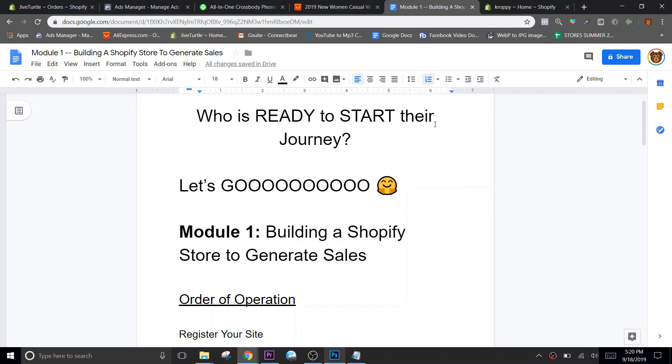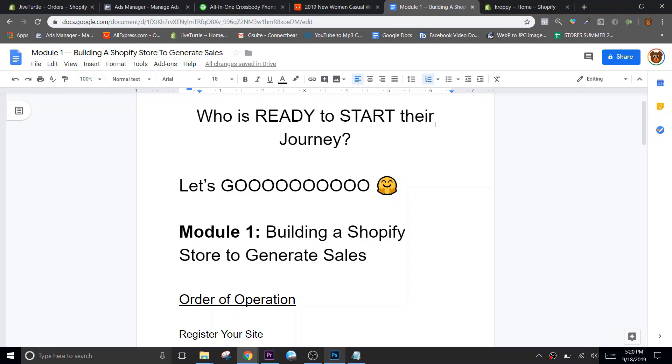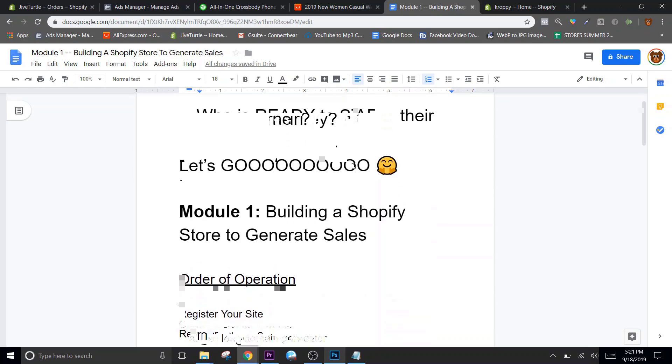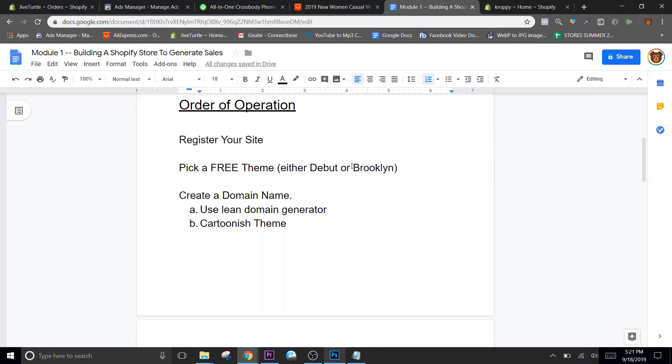We are beginning this whole journey together with module one, and that's building a Shopify store that generates sales. We don't want a store that just sits there like most of them. I got a full plan for you and your store and your brand - whatever it is, we're gonna make some money. I've built maybe 25 stores or so. I use the same order of operation and try to get a store done and my first ad going within three days. That's my target. If it's your first time, I don't expect that - it took me about a week my first time. Don't go thinking you're gonna spend a month on this, and don't think you'll be done in two days.